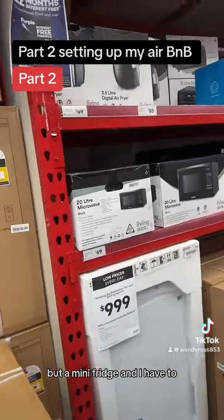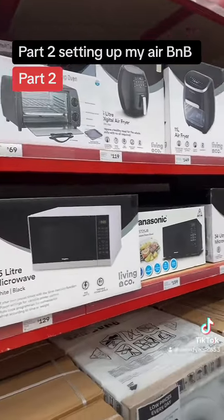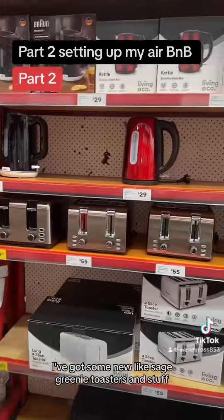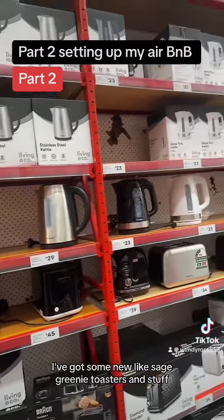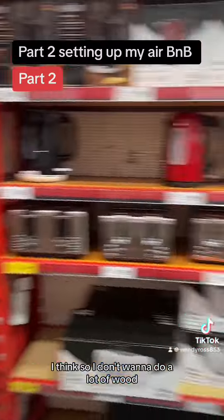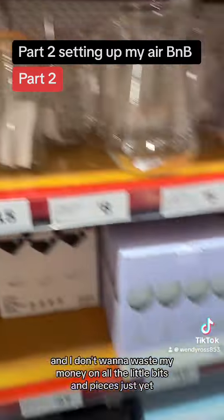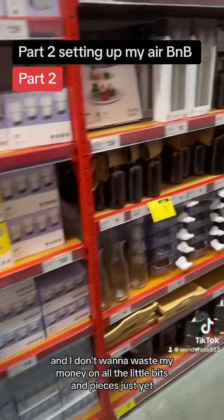I've got a mini fridge, and I'm going to buy a cute little air fryer. Kmart has some new sage green toasters and stuff, so I'll wait till I get there. I sort of want to do a lot of wood, but I've got one of them at home and I don't want to waste my money on all the little bits and pieces just yet.